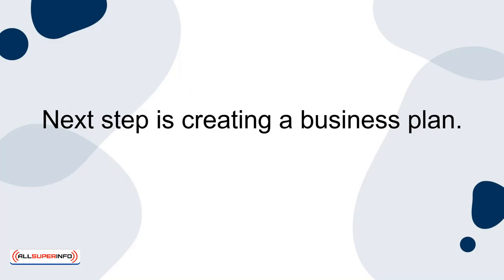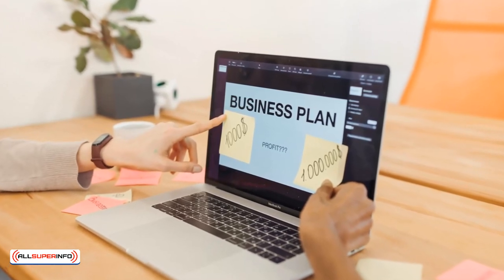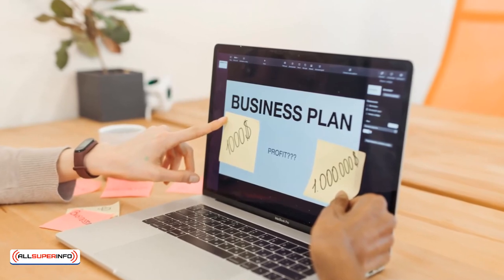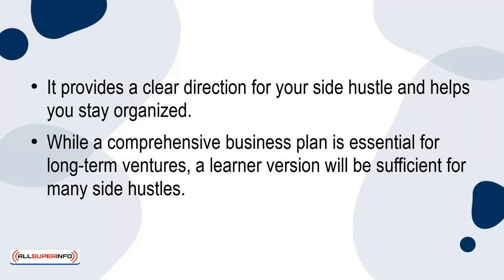The next step is creating a business plan. This part doesn't have to be too complicated. It should serve as a blueprint that outlines your side hustle's structure, target audience, marketing strategies, financial projections, and growth plans. It provides a clear direction for your side hustle and helps you stay organized. While a comprehensive business plan is essential for long-term ventures, a leaner version will be sufficient for many side hustles.